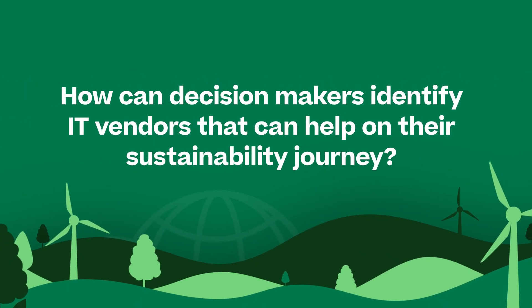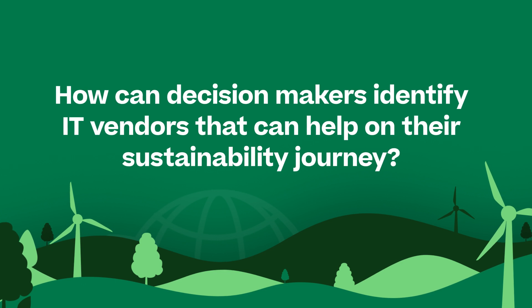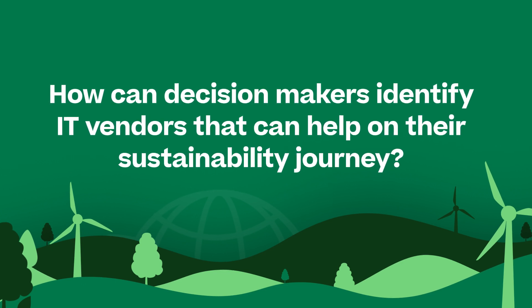Let's start with Dave at IDC. How can a decision maker get past the greenwashing and identify an IT vendor that can really help them on their sustainability journey?